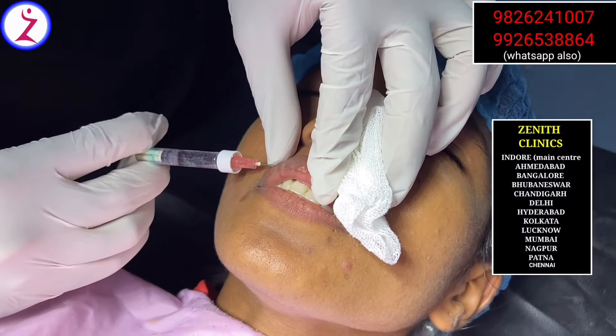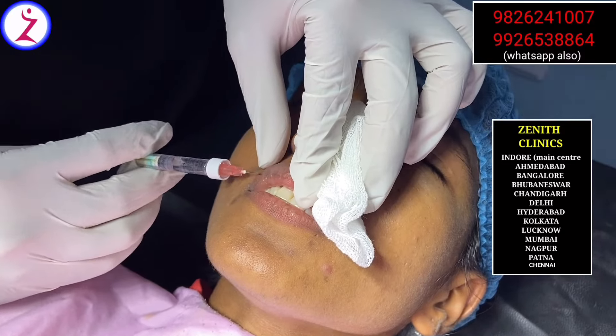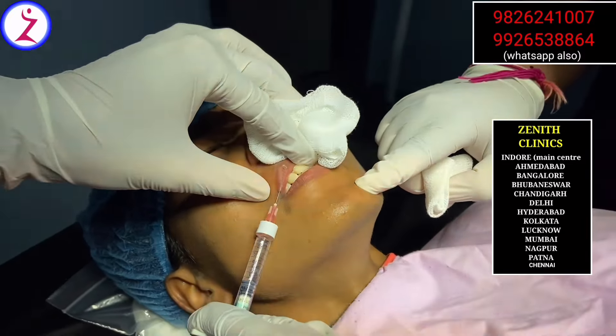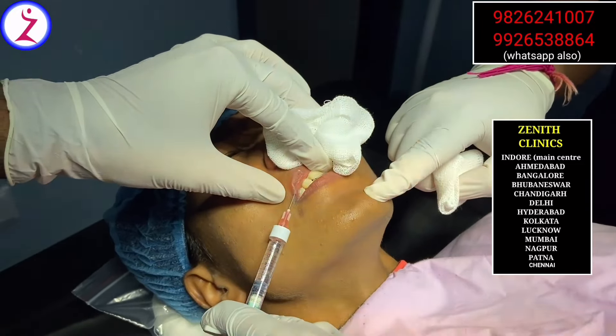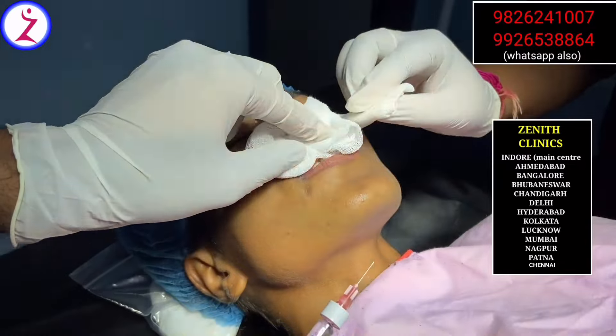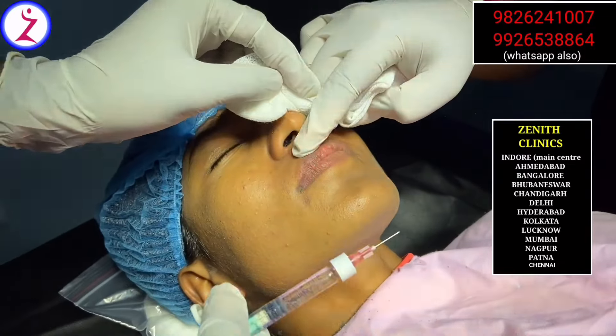In this procedure, it takes about 5 to 10 minutes. We need to numb the area and inject the filler into the upper and lower lip. After this procedure, there is some swelling.